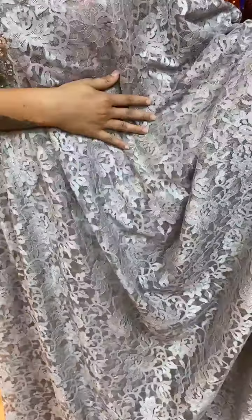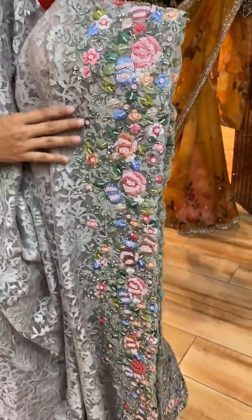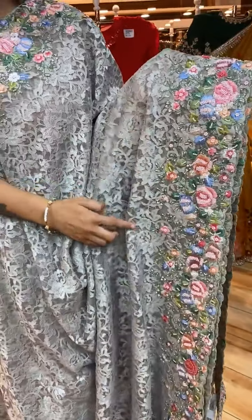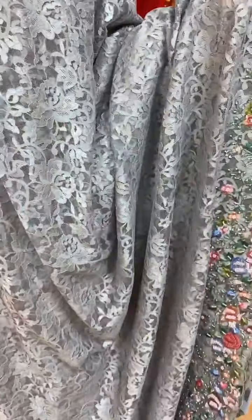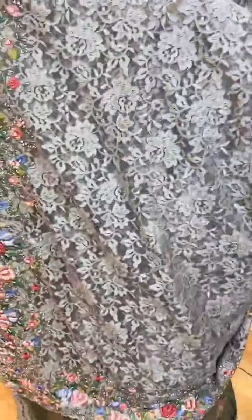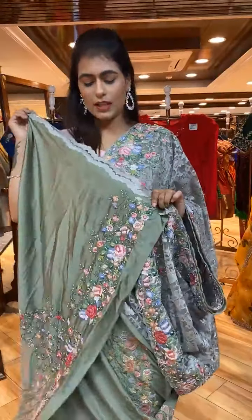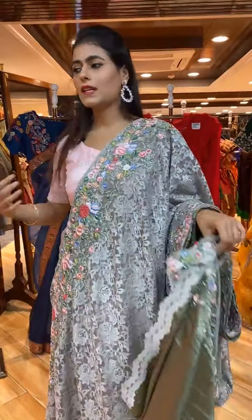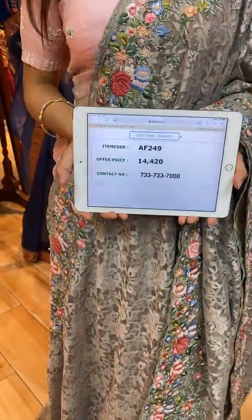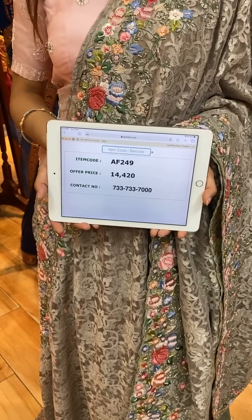Next is a gray color saree. The body has floral jaal in Stanley lace and pearl work. The border has sequins and kardana work — a colorful border with two sides, which looks more elegant when worn. The pallu is a running pallu. The self-blouse is included. Item code is AF2499 and price is 14,420 rupees. WhatsApp to 733-733-7000.